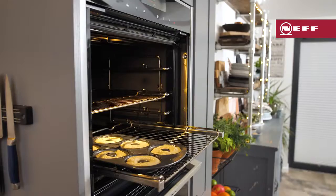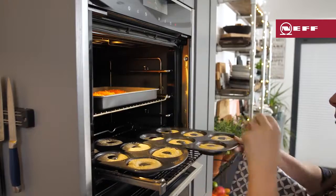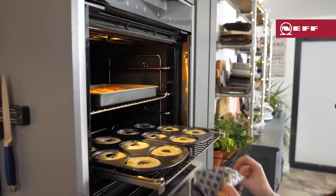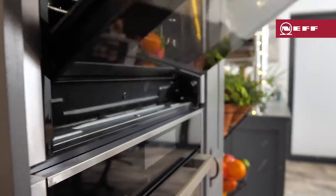This seals the surfaces of the food, keeping in the moisture and the flavours, so you can cook different foods on different shelves at the same time, with no mingling of flavours. The hot air will ensure a lovely golden finish for roasts, fish and cakes.